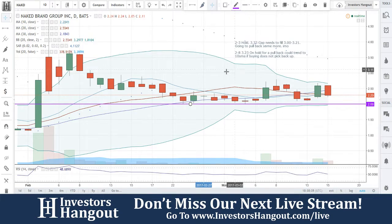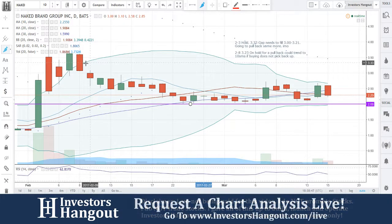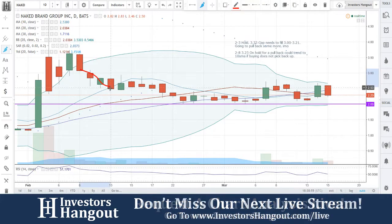$2 looks to be about the major support. Let's see when the last time we went over this was. It's been a while — way back at $3.83. I said hold for a pullback, could trend to the 10-day simple moving average. That was the last time we looked at this one. I put it on hold, and it went down to the 10-day simple moving average.